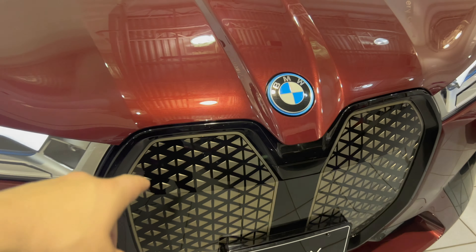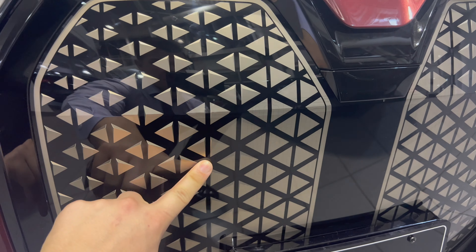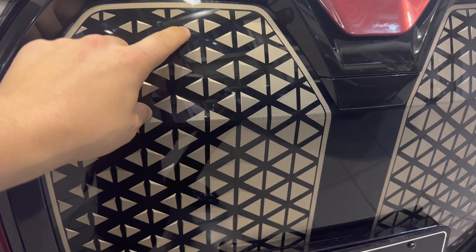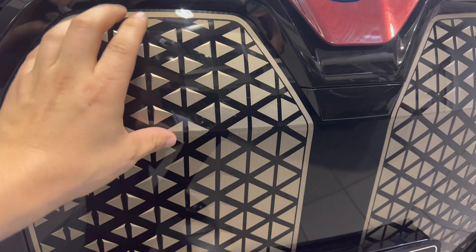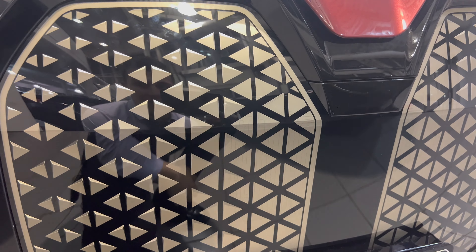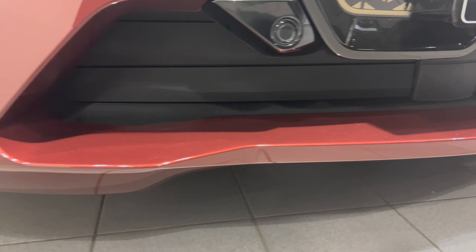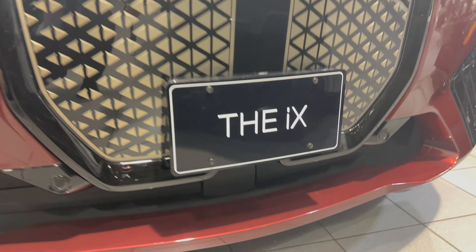This has got a new unique BMW key — check out this brand new BMW key fob that comes with the iX. It's pretty unique: lock in the center, unlock, trunk release, and alarm system. Pretty cool key fob. Let's hit unlock and take a look at these lights.